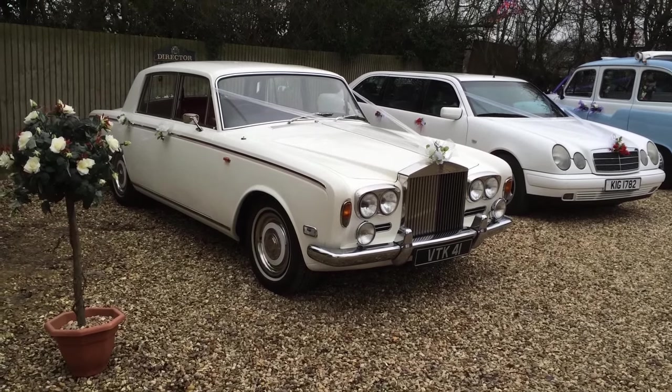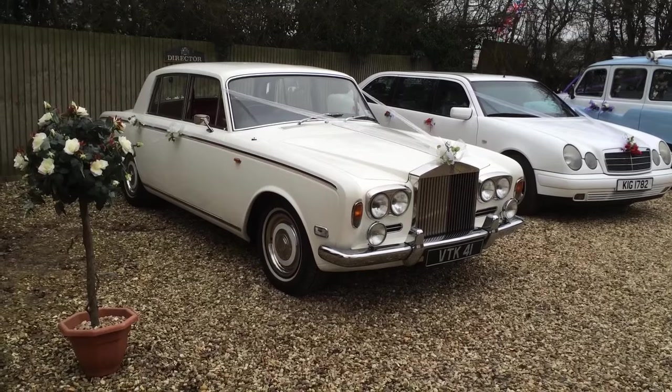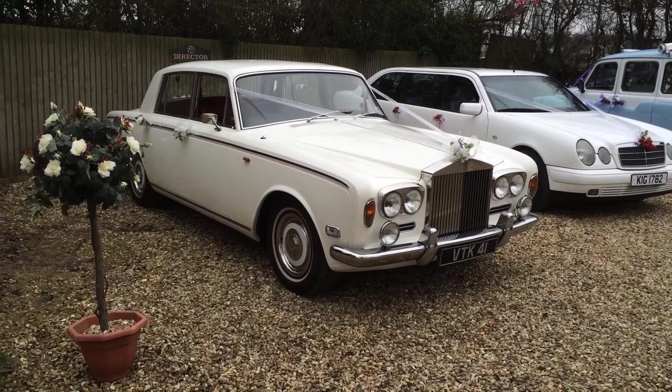Hello and welcome to Spirit Wedding Carriages. This is a brief insight into some of the cars that we offer for your wedding day.